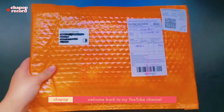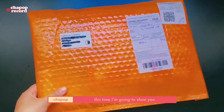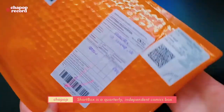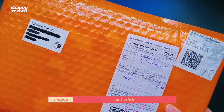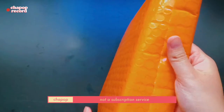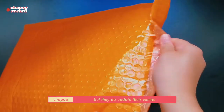Hello everyone, welcome back to my YouTube channel. This time I'm going to show you a Short Box Comics unboxing video. For your information, Short Box is a quarterly independent comics box made by contemporary international cartoonists and artists. This is not a subscription service, so you just buy anytime you want to.